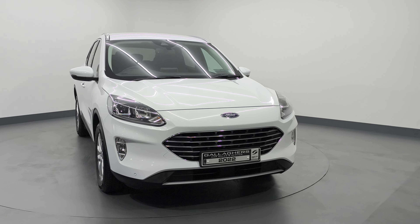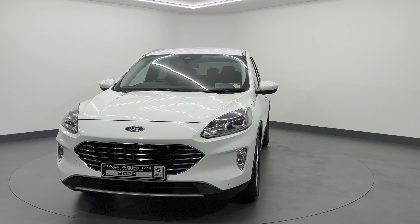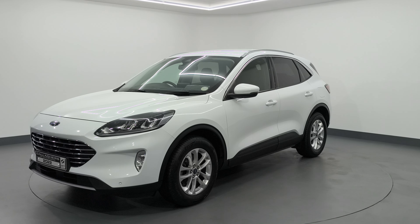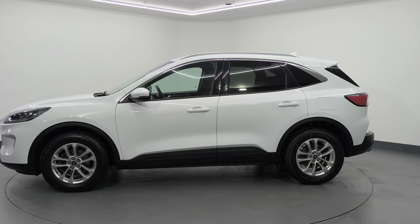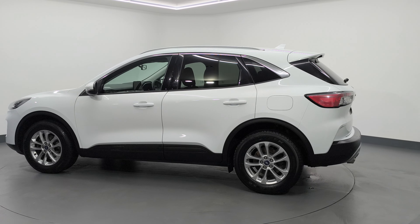Hello, how are you doing? Cahill here from Gallagher's Cars in Donegal, giving you a video today on this 2022 Ford Kuga Titanium, 1.5 diesel, 120 brake horsepower. It's a lovely frozen white metallic and this vehicle has covered 42,000 miles.